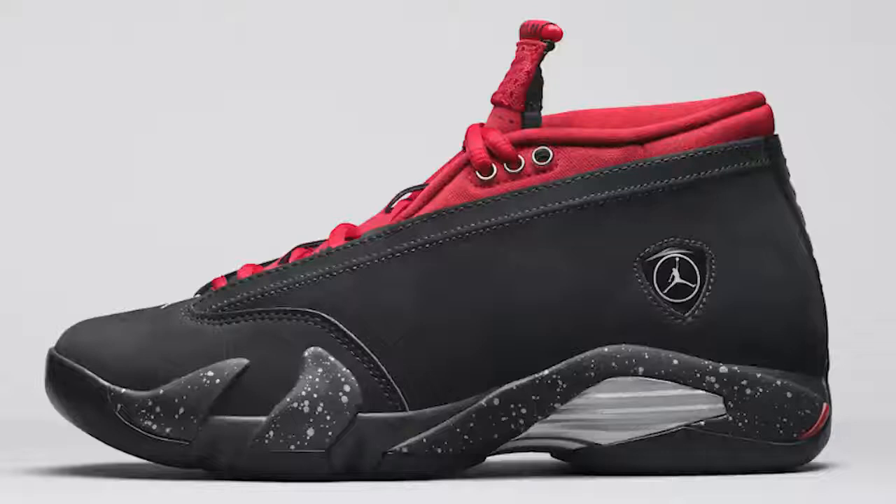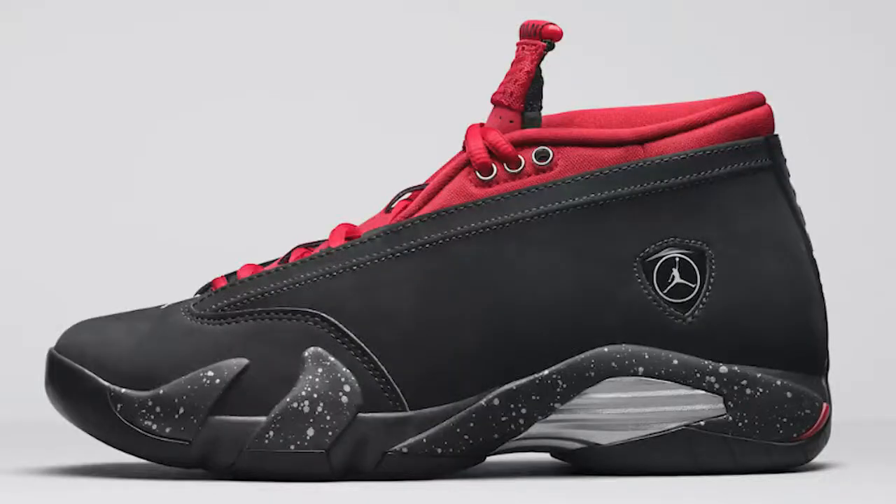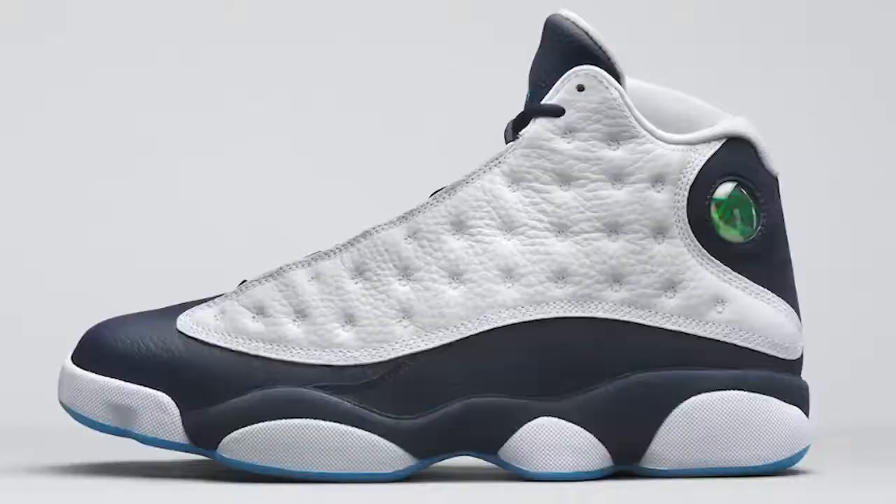First up we have the Air Jordan 14 Red Lipstick. These have a red lining around the collar and the top area, which I'm assuming represents wearing red lipstick. This is a women's release in women's sizing. There's no exact release date info or detailed photos, just profile shots. There's also no retail price info. It's probably not going to release in my size anyway, and I don't really like it that much, so for me it's an easy pass.